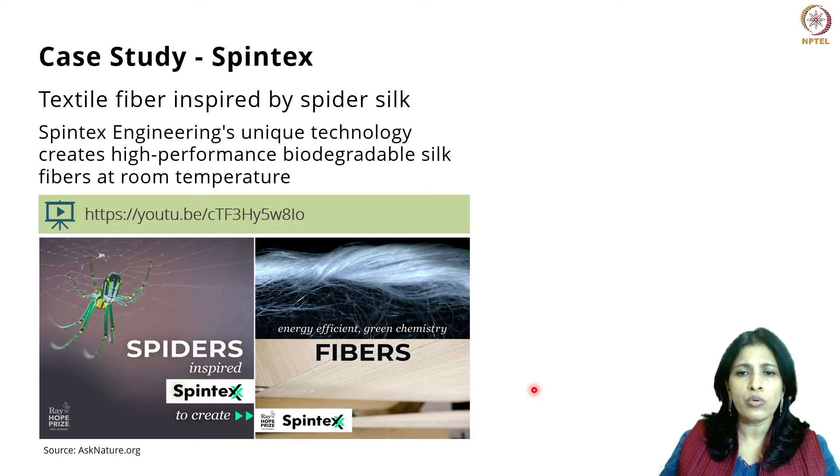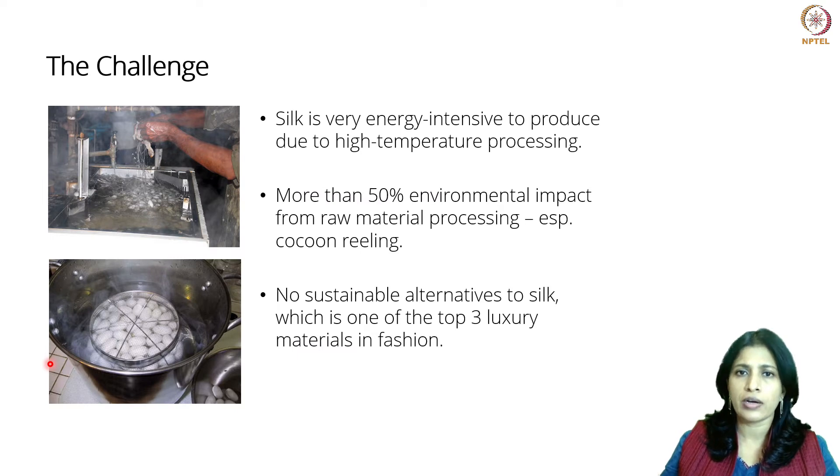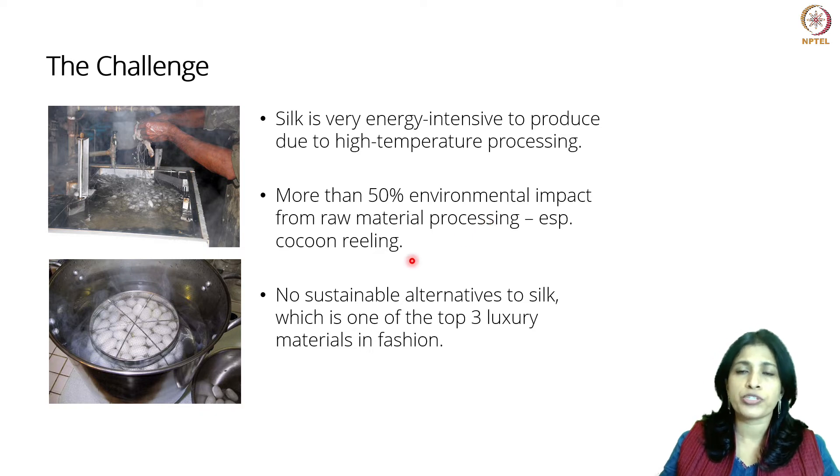The Spintex team looked at the current process for producing silk. Silk, as many of you may know, is an extremely energy-intensive fibre to produce. The environmental impact of silk is second only to leather. We think leather is extremely polluting, but silk also has a huge environmental impact. Silk production requires thousands of litres of water to be boiled in order to process the raw material, which is the silk cocoons, and because of this, a lot of energy is needed to spin silk.